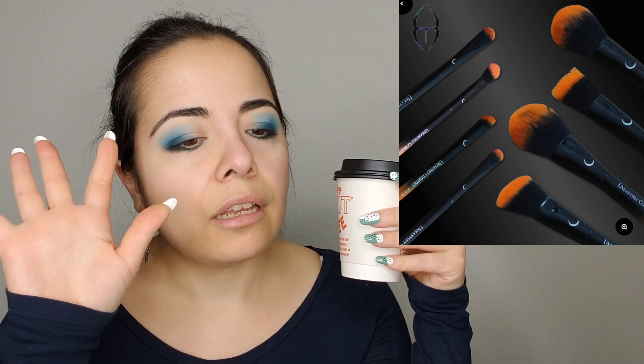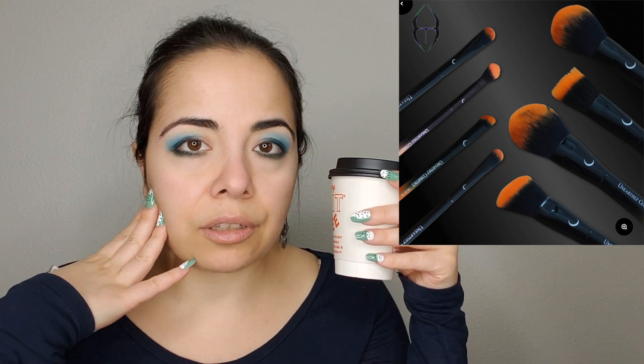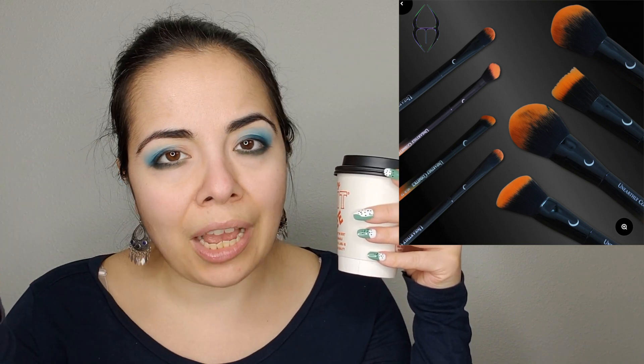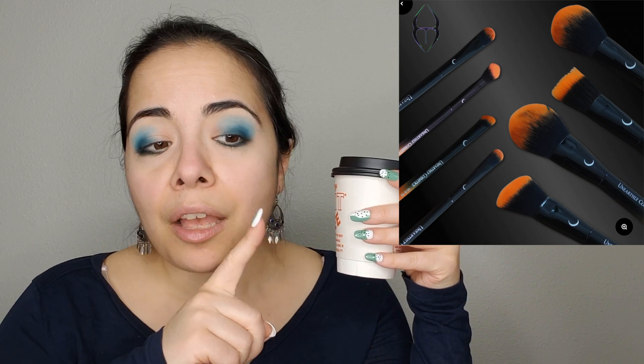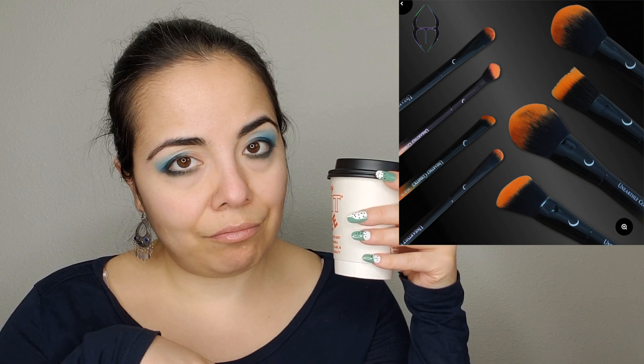Unearthly Cosmetics is releasing a new brush set. It comes with a pouch and eight brushes — eye brushes and face brushes. I have been eyeing Unearthly Cosmetics's brushes. I don't really do a whole lot to my face other than moisturizer, so I don't really have a need for face brushes, which is why I'm an unlikely person to purchase a complexion and eye brush set together. But these are cute — I love the orange tip — and it's $35, which is not a bad price. I'm definitely eyeing Unearthly altogether because I think it's going to happen for me sometime this year.